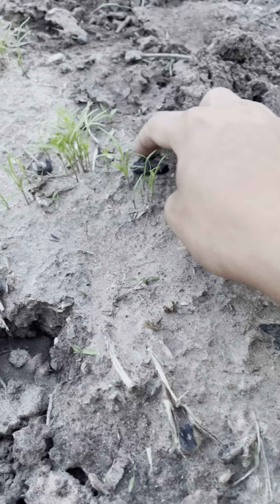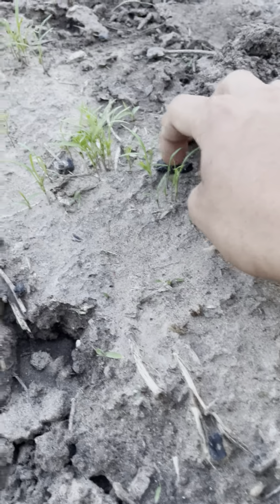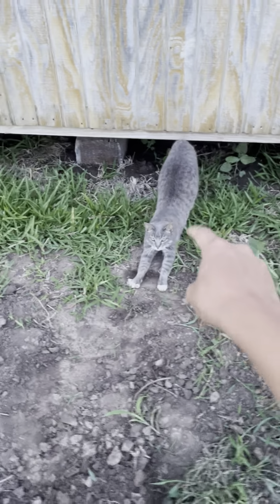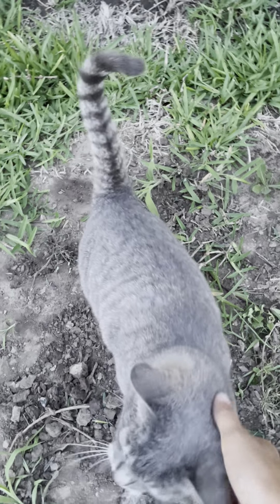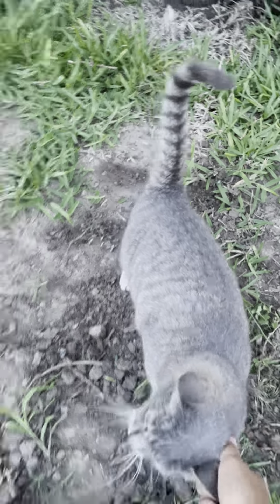First, we got a row of dill. I don't know how that one got there and how big it got, but we got some dill. It's still real little, as you can tell, but it's coming up. Looks pretty good.